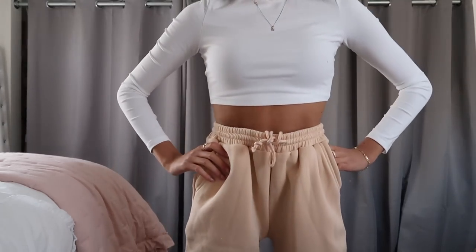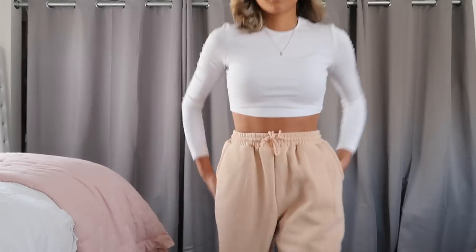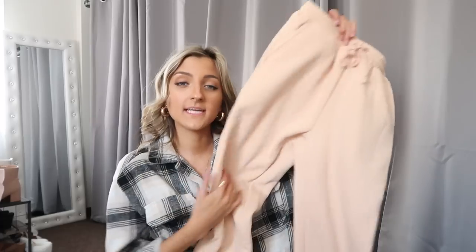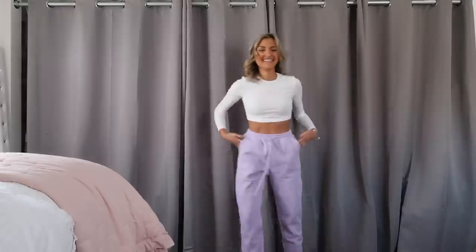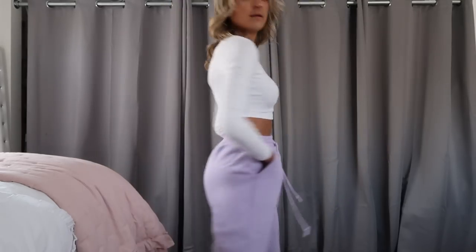If you guys have watched some of my previous Shein hauls, you would have seen that I picked up these joggers from their Basics line in white, black, and brown. They are hands down some of my favorite joggers of any brand — just the right amount of tapered, they hit me at just the right spot, they're fleece lined, super warm but not the kind you sweat in, with a drawstring and real deep pockets. I picked them up in a light cream color and also in purple. They're like $11, so with that 15% off coupon code stacked on top, these are such a steal.